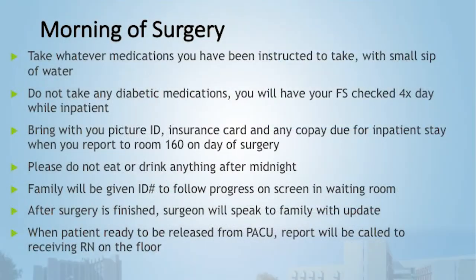If you are diabetic, we'll check your finger sticks four times a day — before each meal and at bedtime. Many non-insulin-dependent diabetics don't routinely check that often at home, but we will do that while you're here to keep your blood glucose levels within normal range.